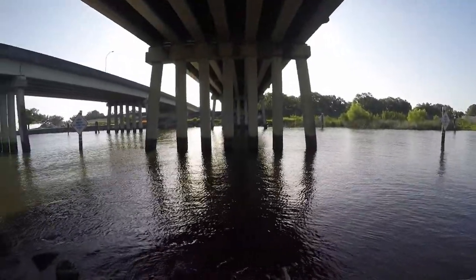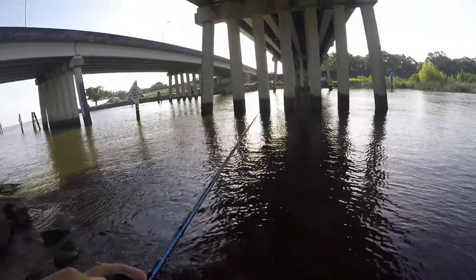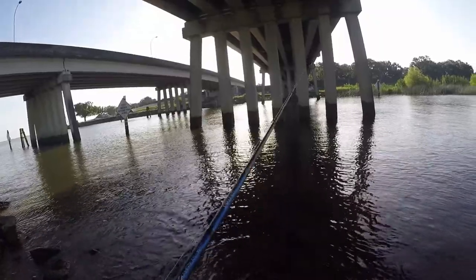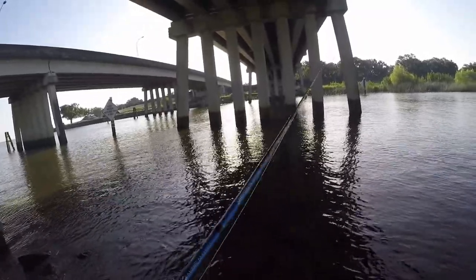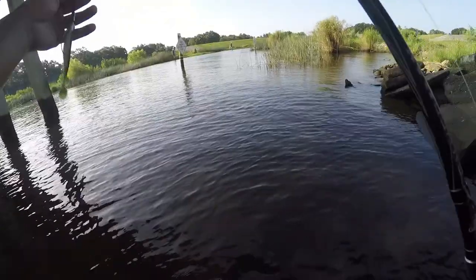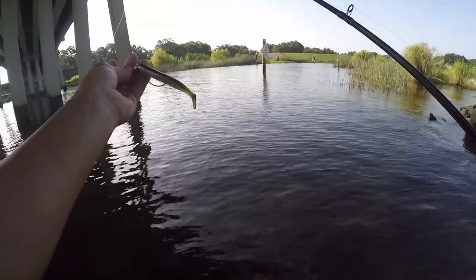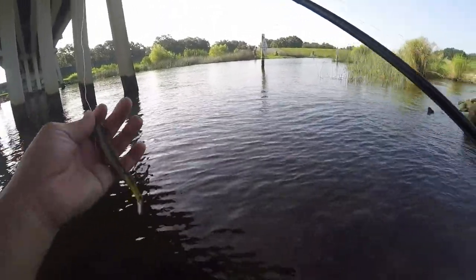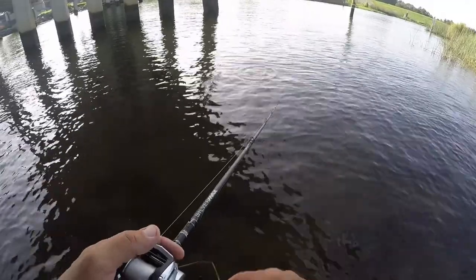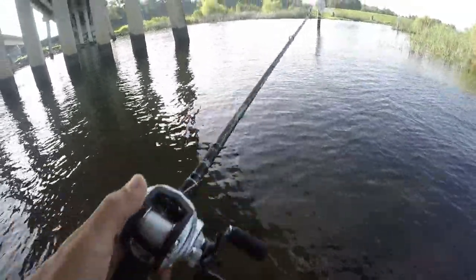I'm gonna try on this bridge mainly because it's blocking the sun. We'll give this spot a try. I'm gonna throw this cane thumper — a five-inch cane thumper. I've caught a decent amount of bass on these things. This is brackish water again too, so there could be reds swimming around — you never know what you might hook into.